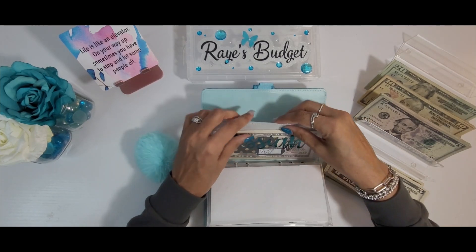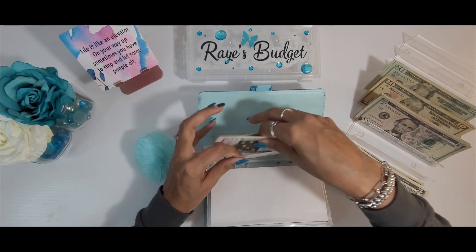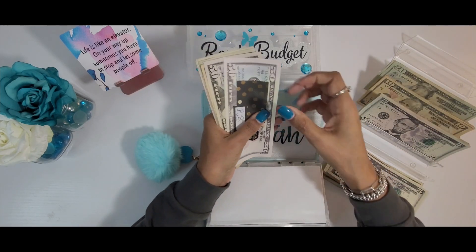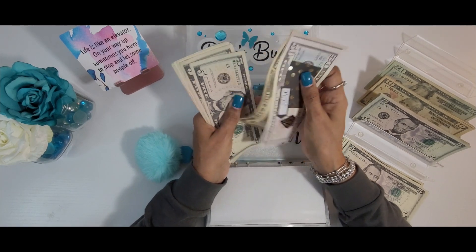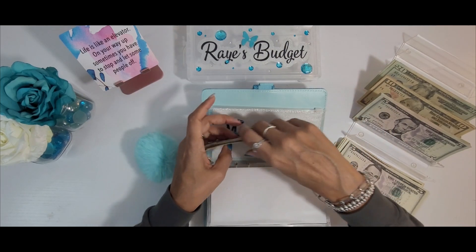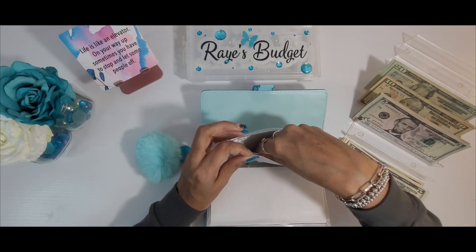And then last we have Messiah. Messiah will be getting $5 as well. Counting through — $145 for Messiah.